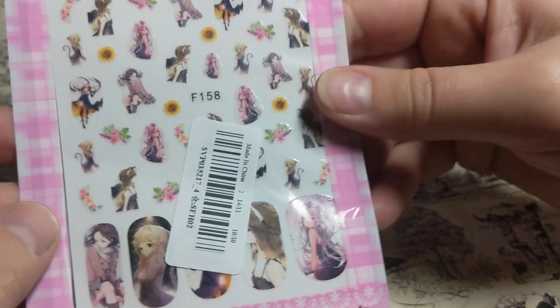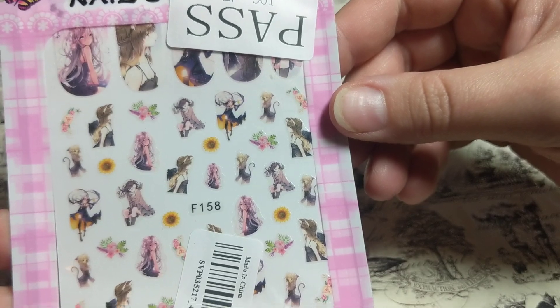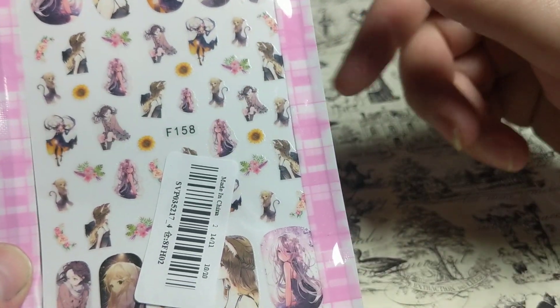Then I got some nail stickers, and I'm going to use these not for my nails but for resin, because these are really delicate and really pretty.